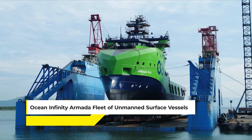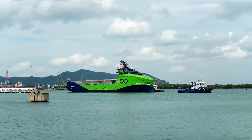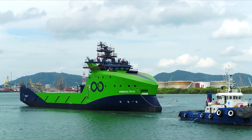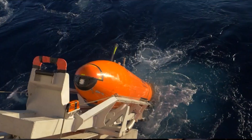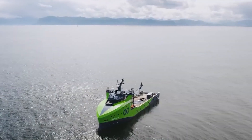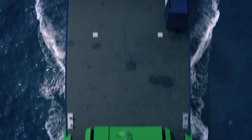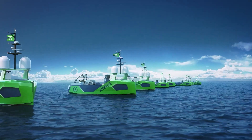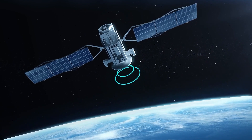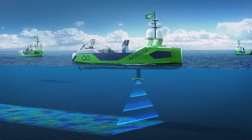Finally, the Ocean Infinity Armada fleet of unmanned surface vessels represents a leap forward in ocean exploration and monitoring, marrying autonomy with advanced marine technology. These vessels are designed to operate independently across the vast open ocean, collecting data on everything from the seabed to marine life, all without a human crew on board. Each USV in the Armada fleet is equipped with state-of-the-art sensors, including multi-beam echo sounders and side-scan sonars, providing high-resolution images of the ocean floor and insights into marine ecosystems.